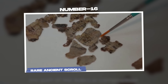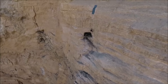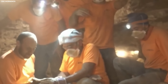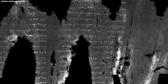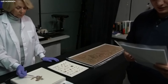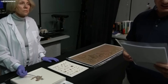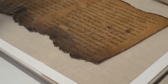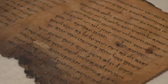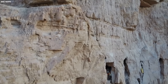Number 16: Rare ancient scroll. In the heart of the Judean desert, where rugged cliffs and ancient caves hold secrets of millennia past, a remarkable discovery unfolded — an ancient scroll, its fragments whispering tales of the past. This wasn't just any scroll. It bore fragments of biblical verses inscribed in Greek, with the sacred name of God appearing in Hebrew, a juxtaposition of languages and beliefs echoing through time. The journey to uncover these relics was not for the faint-hearted.